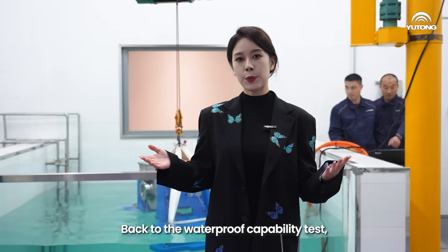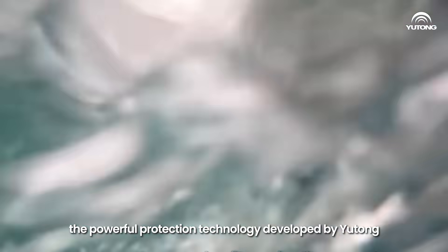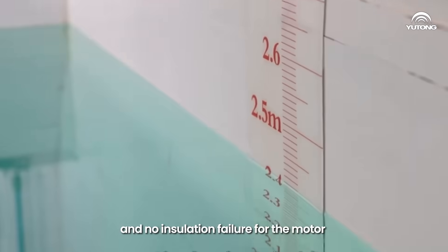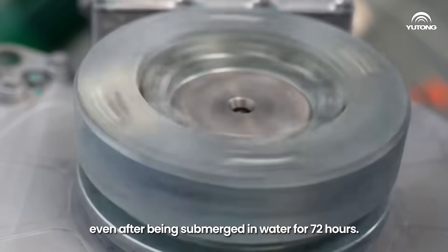Back to the waterproof capability test: the powerful protection technology developed by Yutong ensures that there is no water ingress and no insulation failure for the motor, even after being submerged in water for 72 hours.